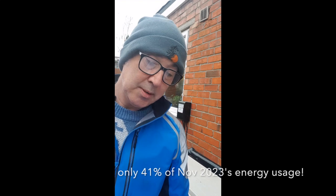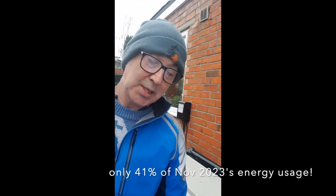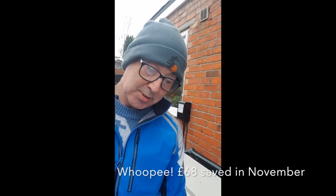Essentially that's a lot less usage — we used 40% less energy in 2024 with the heat pump. A whopping drop from 1,697 kilowatt hours down to 699, and that meant a financial saving too. Our total bill was £194 in November 2023 versus £125 in November 2024, so we made a £68 saving.